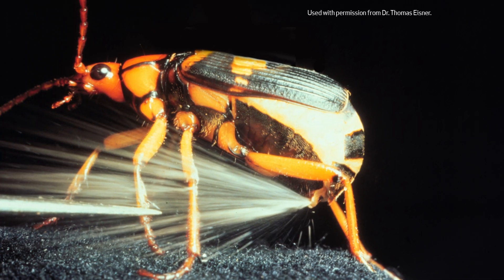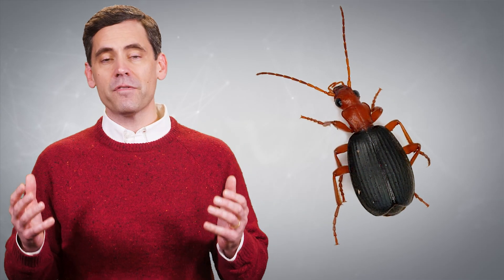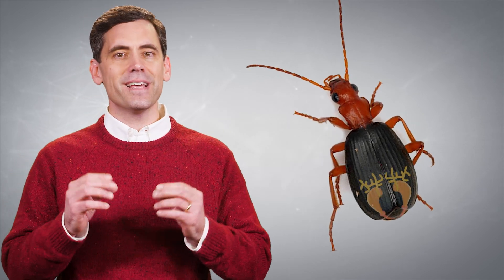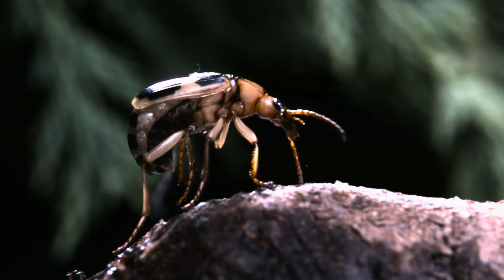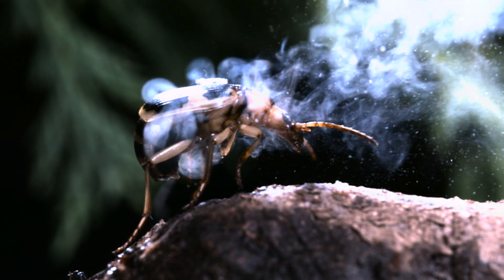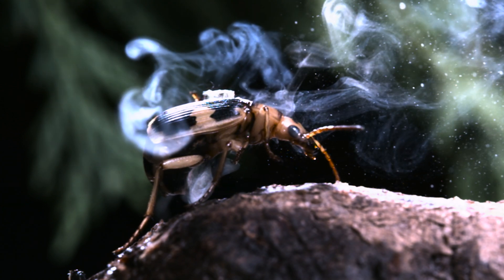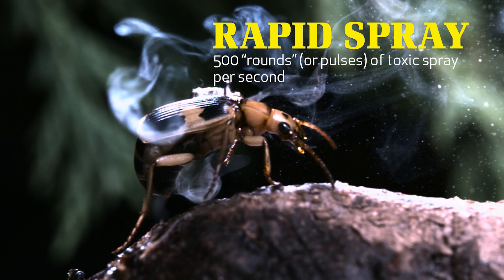Amazingly, when the bombardier beetle bombs away, it doesn't blow up. It doesn't develop a high fever and die. The noxious spray doesn't eat through the chamber walls and kill the beetle. No, the beetle sizes up its attacker and quickly rotates two rear nozzles at the end of the explosion chamber so that they point in the precise direction of the attacker. The bombardier beetle then fires the boiling hot mixture toward the enemy with pinpoint accuracy in a high-speed, rapid-fire, machine-gun-like fashion at about 500 rounds or pulses of toxic spray per second.